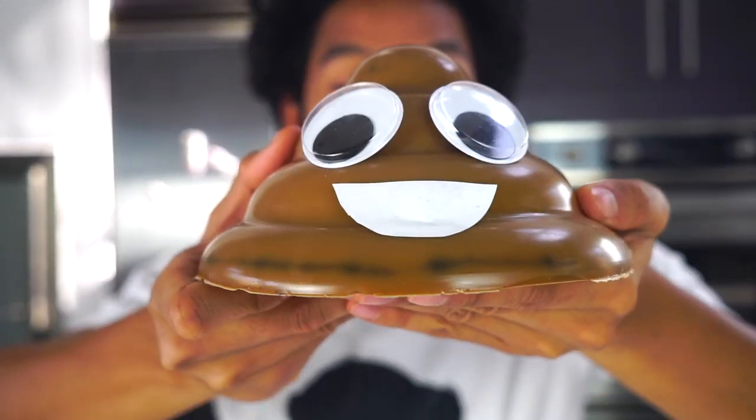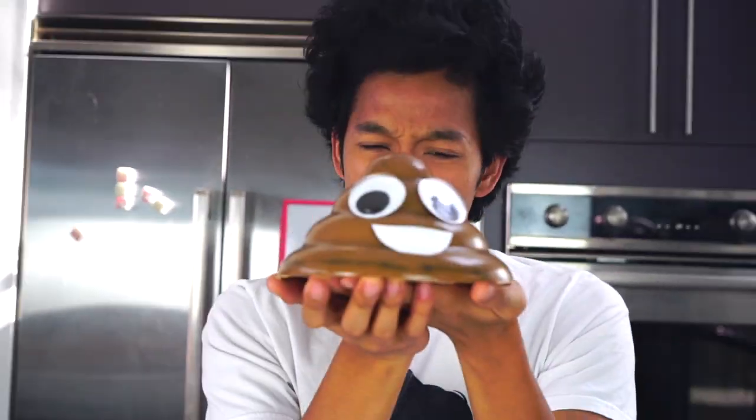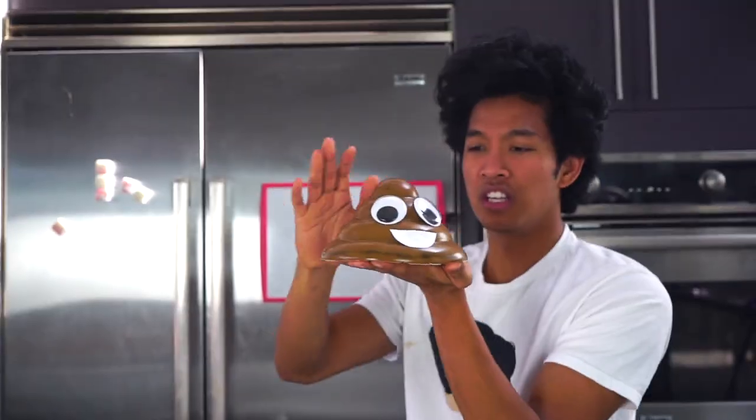Doesn't he look real? The more you stare at him the more he looks like a giant poop emoji. And I keep forgetting that this is just jello in my hand — this is just a gummy real-life looking poop emoji, he's life-sized now.